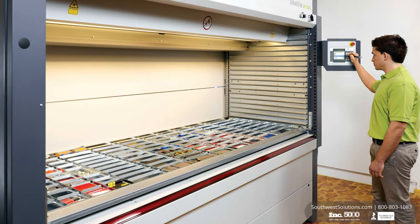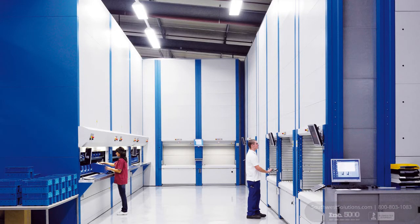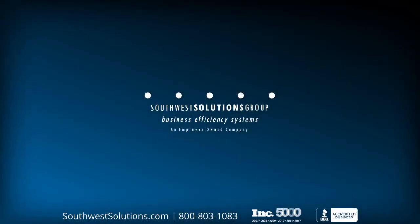For more information, call us at 1-800-803-1083 or visit us on the web at www.southwestsolutions.com.